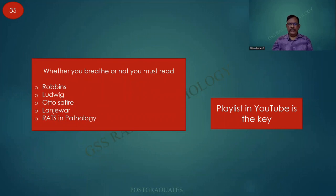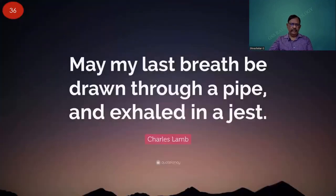Whether you breathe or not, you must read Robbins, Ludwig, Dürwald, Langeville, and my humblest request — RATS and Pathology. Please go to the playlist in YouTube — that is going to be your key. May my last breath be drawn through a pipe and exhaled in the chest. I hope I will be happy when I breathe my last, when the students have received my delivery. Thank you.